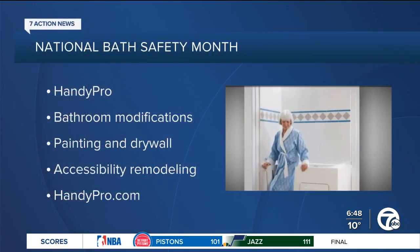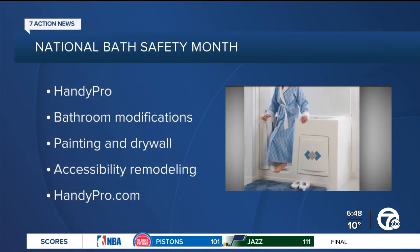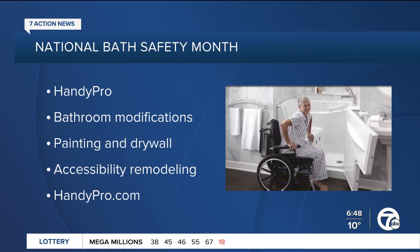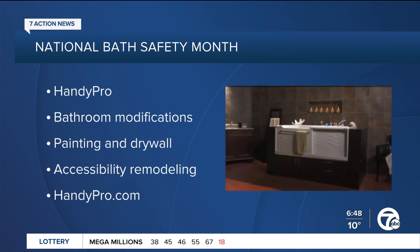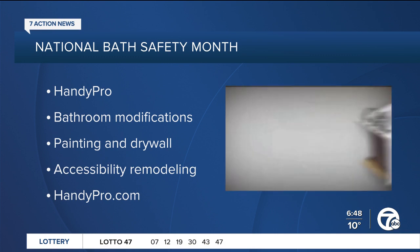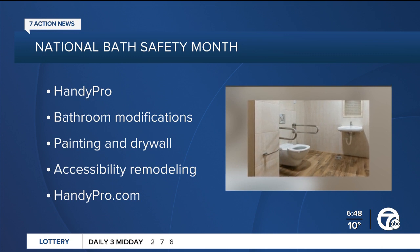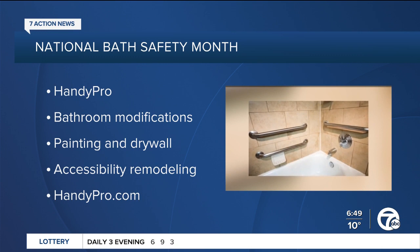Can you talk about the modifications Handy Pro offers for seniors specifically? Well, the bathroom is the most dangerous place, but there's also getting up and down stairs — that can be dangerous too. We install stair lifts and wheelchair ramps — both wood and metal, permanent and temporary. We also widen doors for wheelchair access. And for arthritis, we can put lever handles on faucets and doors to make it easier to get in and out of the house.